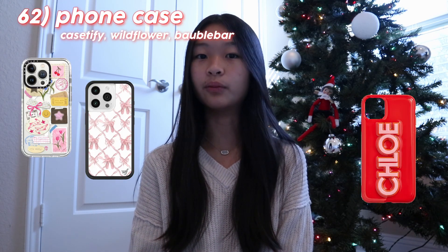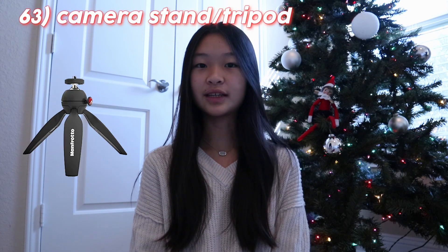A Polaroid camera. A digital camera, which are very popular nowadays. A ring light. A selfie stick. A phone case from Casetify, Wildflower, or Bubble Bar. And lastly, a camera stand or a tripod.